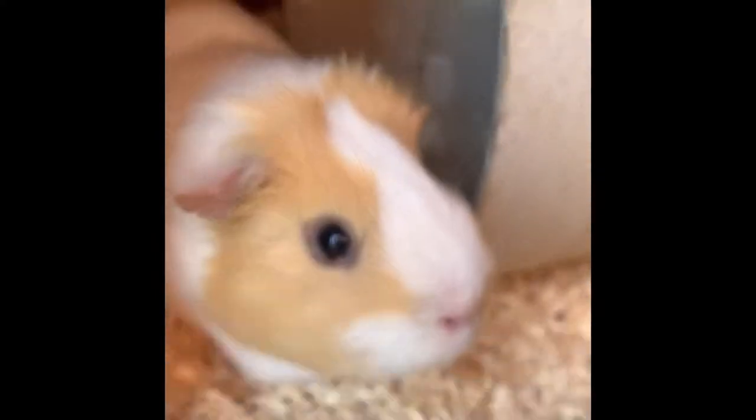Next we pop them back into their nice clean hutch, which I'm sure they really like. There's Harry having a look around and Ron following us as usual.